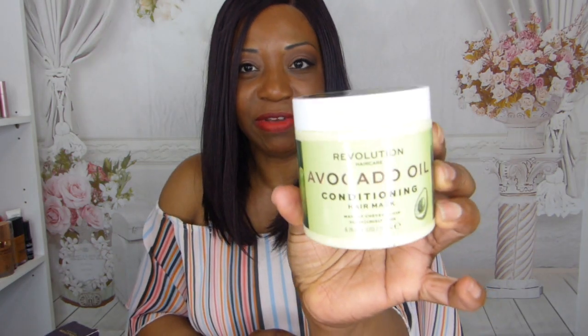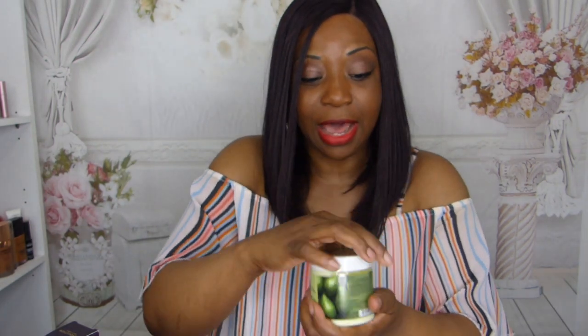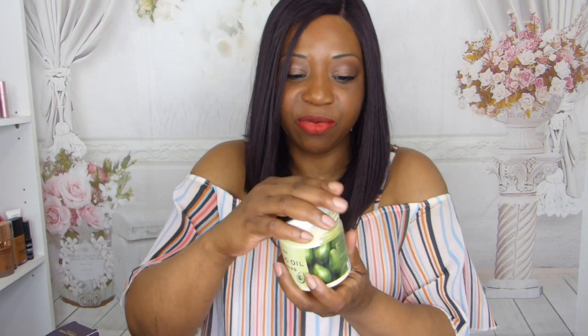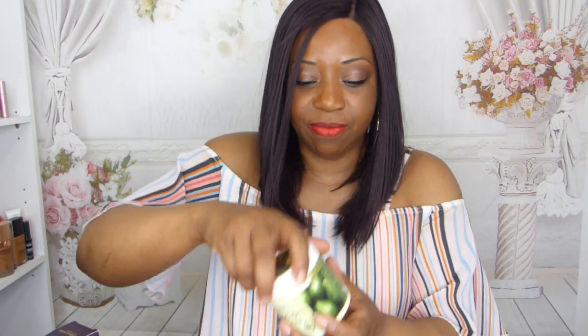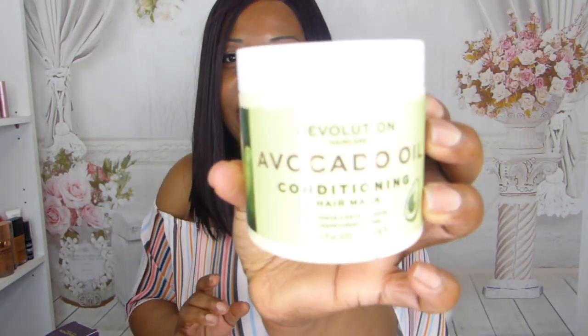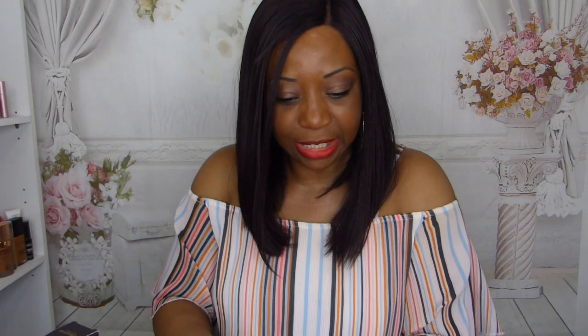This is a Revolution Hair Care avocado conditioning mask. Lovely little packaging — I like the Revolution face mask range, I think it's really good. It does have a protective cover on top and it smells like avocado. You shampoo and condition your hair, leave this in for about 10 to 15 minutes, then wash out with warm water. I just want to see how it works on my natural hair.